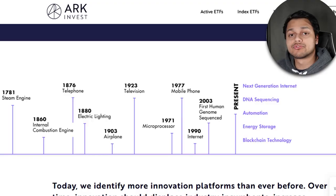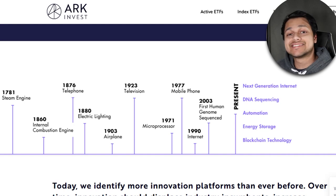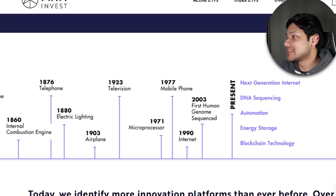Based on this timeline, innovation came from lots of different things. Before we had the steam engine in the 1700s, then we had the internal combustion engine, telephone, airplane, television. Towards the 1970s and onwards, it started to get much more digitized and computerized — we had the microprocessor, mobile phones, the internet, and so on. Looking at 2003, the first human genome was sequenced. ARK Invest also has an ETF in this space called ARKG, which focuses on genomics innovation.